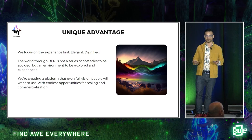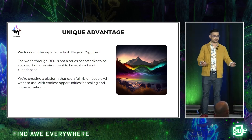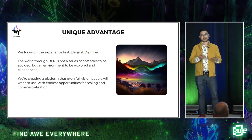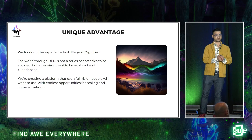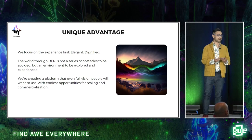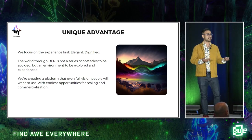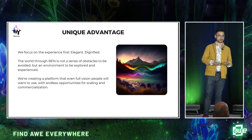The world through Ben is not an obstacle course — watch out for that chair, don't hit your hip on the table, don't trip over the dog. No. The world through Ben is a playground rich with detail and immersive opportunities for interaction. We're creating more than an accessibility tool. We're creating a platform that even full-vision people are going to be excited to use, with endless opportunities for scalability and commercialization.